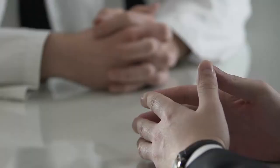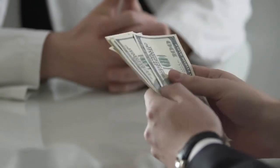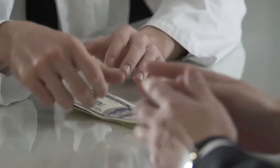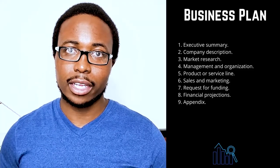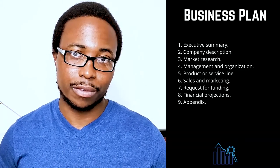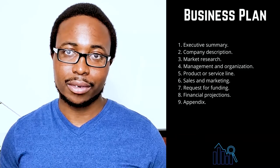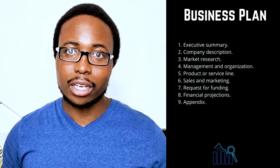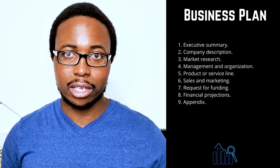Seven: request for funding. If you're requesting funding, this is where you'll detail your funding needs — clearly explain how much funding you'll require over the next five years and how you intend to use it. Indicate whether you want debt or equity, the terms you want, and the length of time your request will last. Specify whether you require funds to purchase equipment or materials, pay salaries, or cover bills until revenue increases. Include a description of your future strategic financial plans, such as debt repayment or the sale of your business.